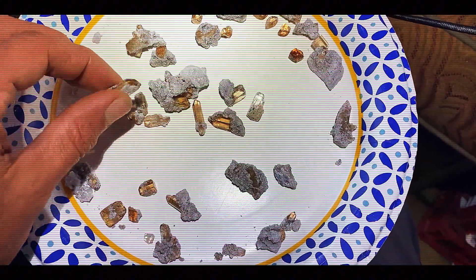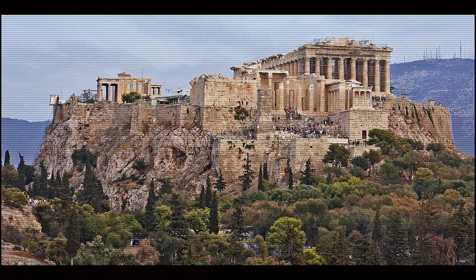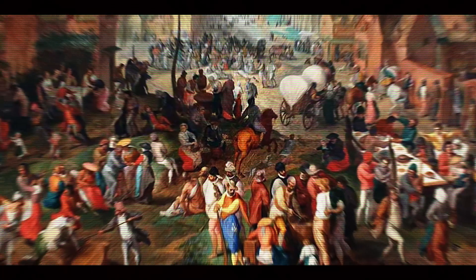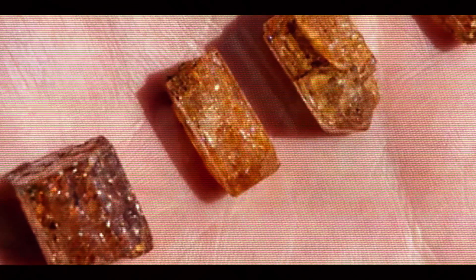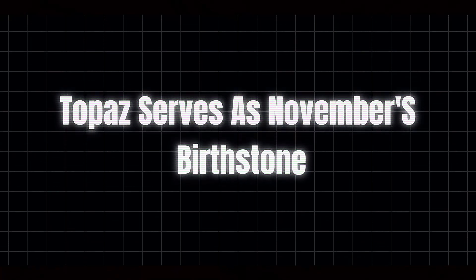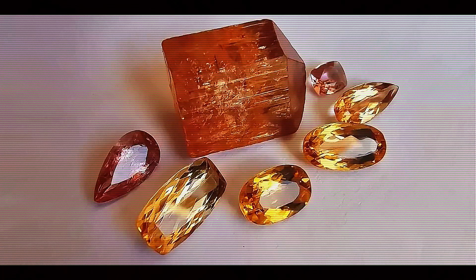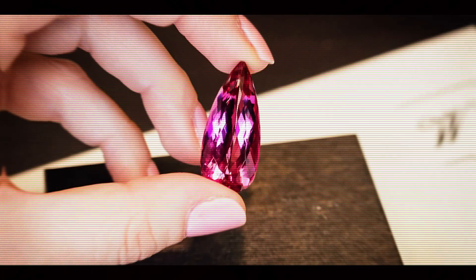Throughout history, topaz has accumulated rich cultural significance across different civilizations. Ancient Greeks believed topaz could increase strength and prevent disease. In medieval times, topaz was thought to dispel enchantments and improve eyesight. Imperial Topaz specifically became associated with royalty not just because of its name, but because its golden pink color evoked the warmth of the sun, traditionally associated with divine power and royal authority. This symbolism made it a natural choice for crown jewels and royal regalia. In modern times, topaz serves as November's birthstone, representing qualities of strength, wisdom, and healing. Many believe it promotes creativity and concentration, perhaps explaining why artists and writers throughout history have favored these gems.